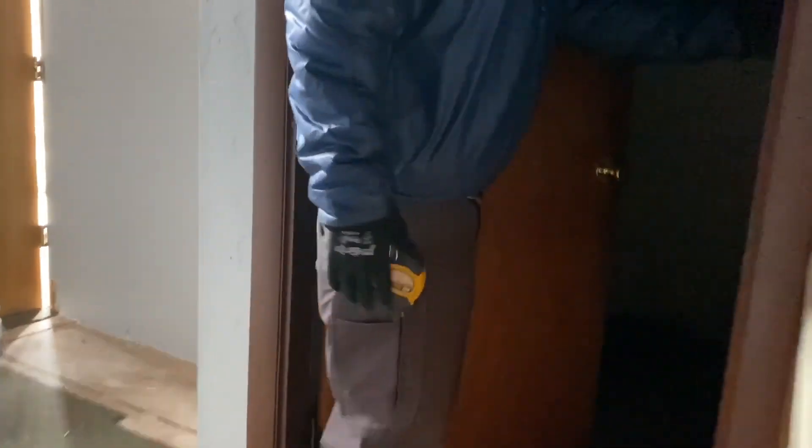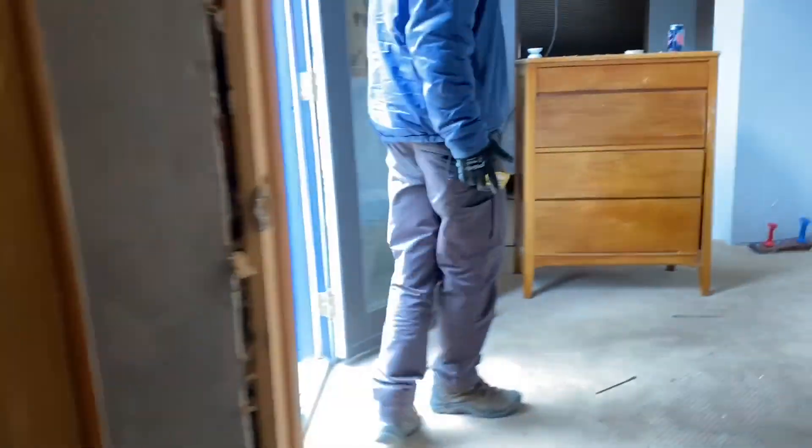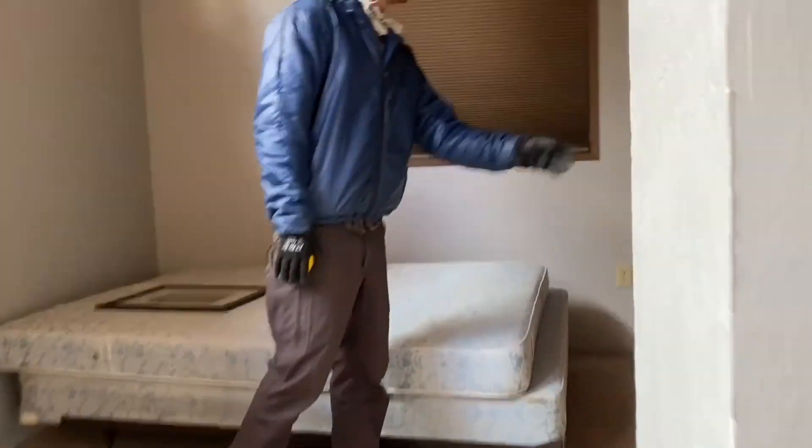We got a bathroom out here. It says 'Gentlemen, ladies, gentlemen, please pee outside as we were having a plumbing issue. Thank you.' We got a closet in the back here, and we got some kind of suite back here. You got a loft up here, we got a little bed area back here, and we got a bathroom - half bath - over here.